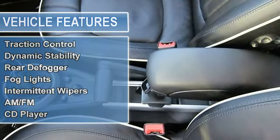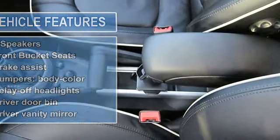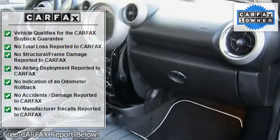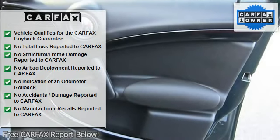All-wheel drive, adaptive xenon headlights, comfort Bluetooth, roof, and USB iPod adapter. Dual panoramic sunroof, MINI Connected with navigation, MINI navigation system, smartphone integration. One owner, Carfax certified.